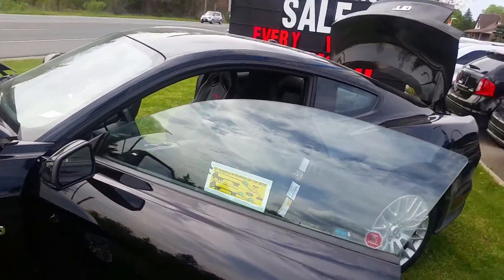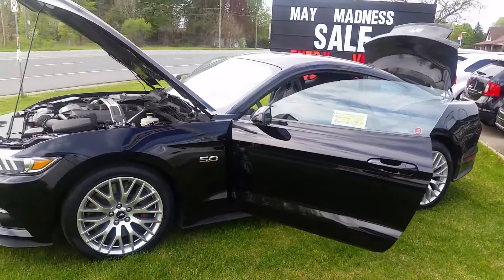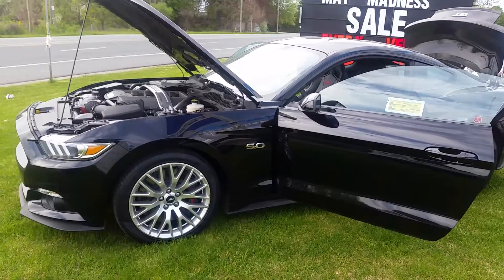So why don't you come on down to Northway Ford, see me, Chris Lai, and let's get out on a test drive in this beautiful 2016 Mustang GT. See you soon.